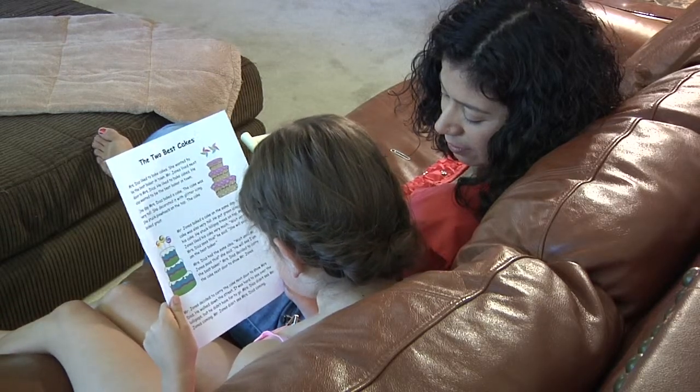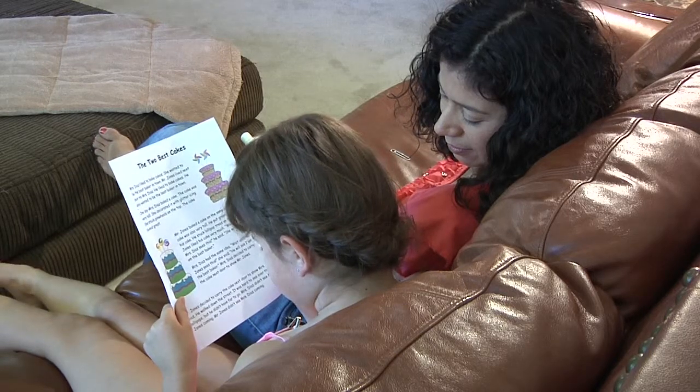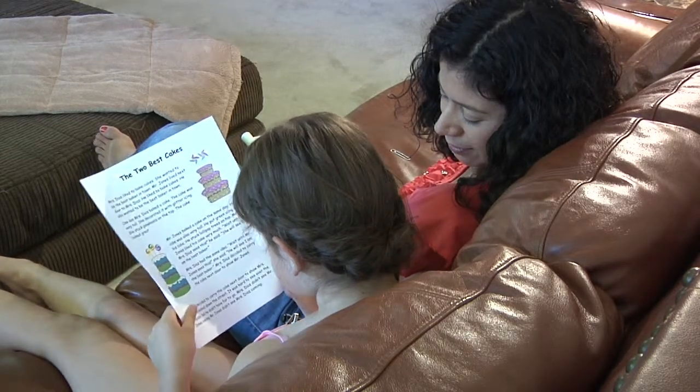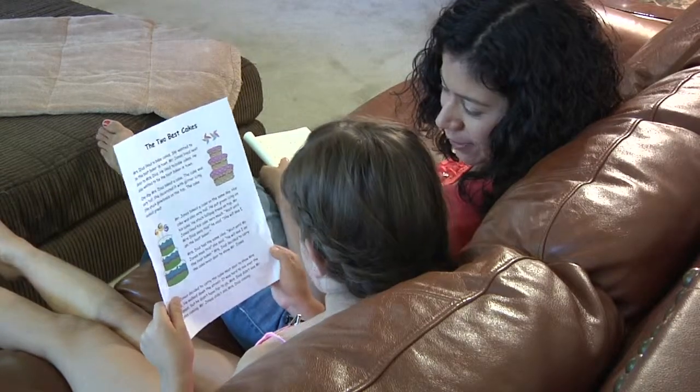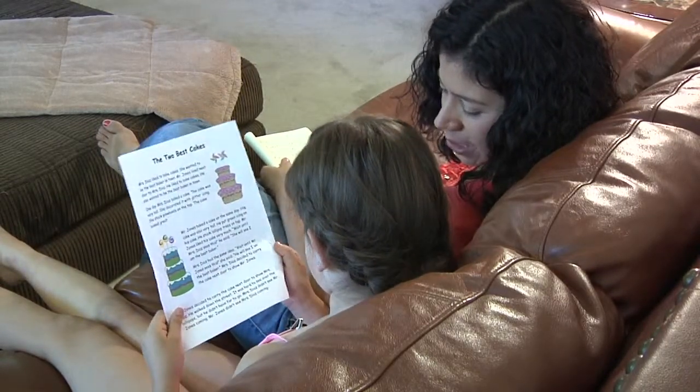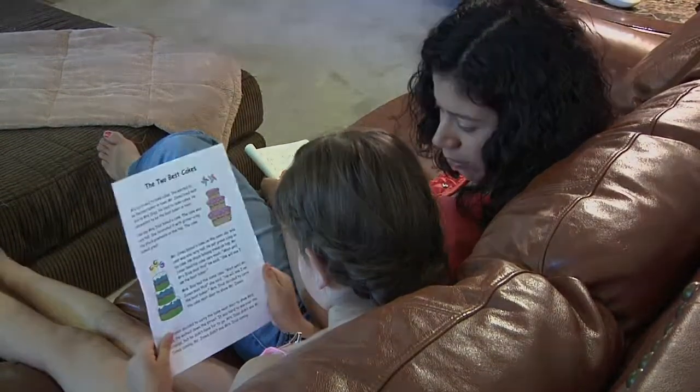Mrs. Diaz didn't see Mr. Jones coming. Mr. Jones didn't see Mrs. Diaz coming. I love that story. Every time you get to the last part, I can just imagine those two poor neighbors crashing into each other.